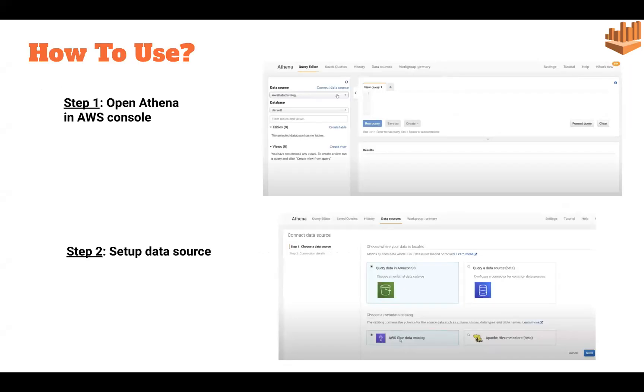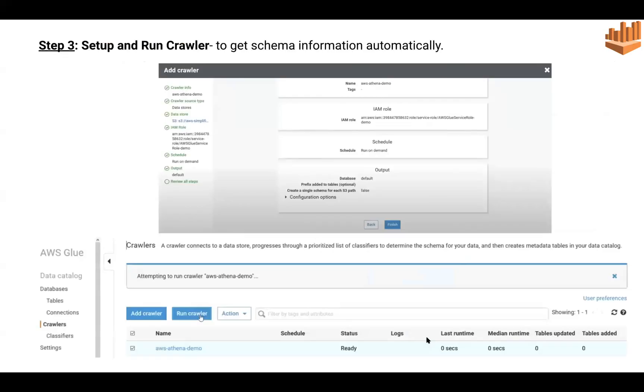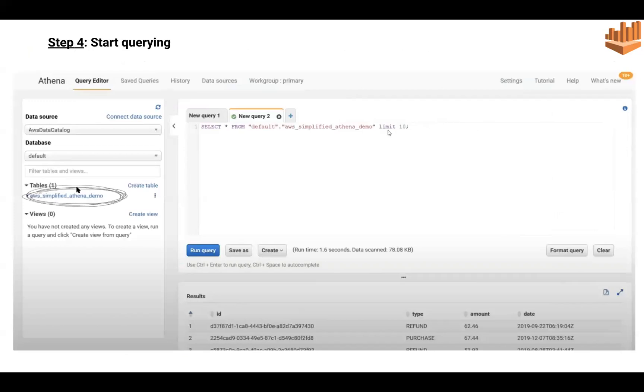To use Athena, simply log into the AWS console and open the Athena console. We need to set up our data source — Amazon S3 and AWS Glue. AWS Glue has a crawler inside it that automatically gets schema information and creates a table from the data in S3, so we do not need to create the table structure manually. Once the crawler is set up and run, we can see our table on the left in the Athena console and start running queries.